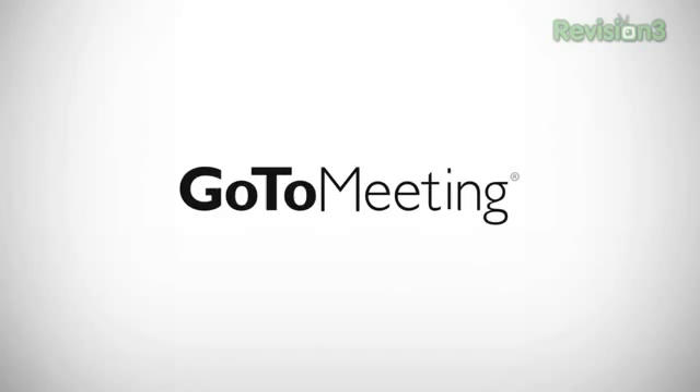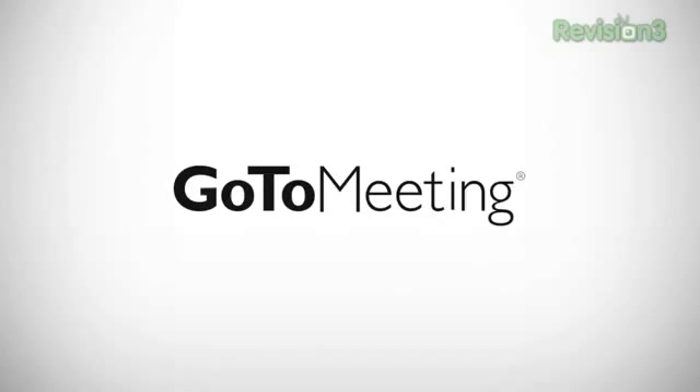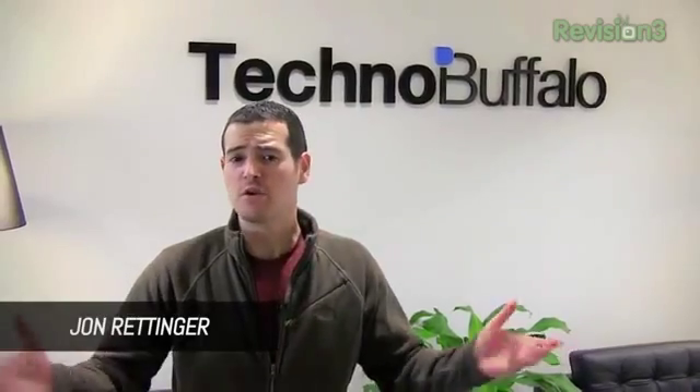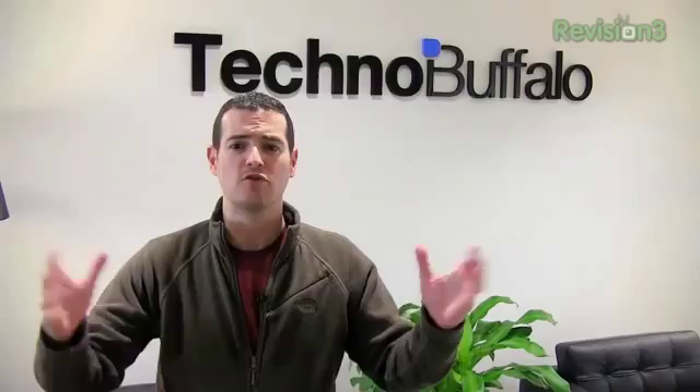This episode of Ask the Buffalo is brought to you by GoToMeeting. Welcome back to another episode of Ask the Buffalo — the show where you can ask me, John Rettinger, any question from the world of technology. This week we're going to talk AT&T's One X versus International One X, what Windows laptop you should get, whether or not you should wait for Windows 8, and what the future of Android holds now that Google owns Motorola. Let's get started.